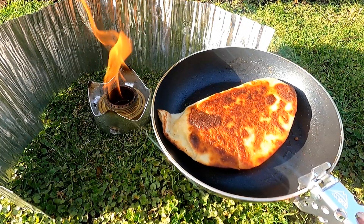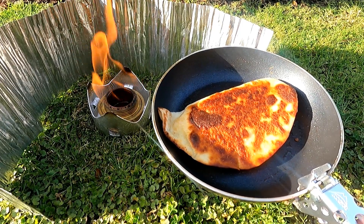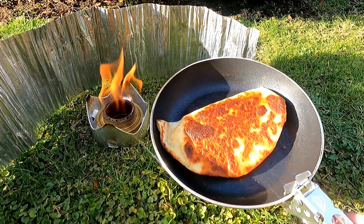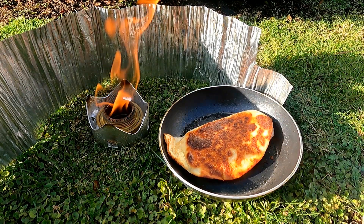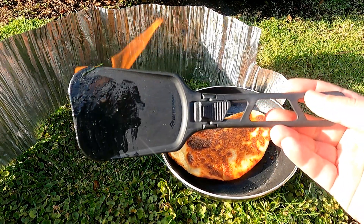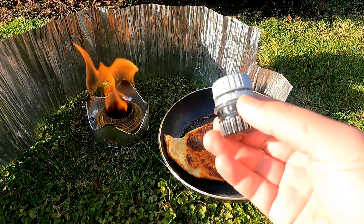And there you have it — egg and cheese breakfast burrito, one of my all-time favorite camp breakfasts, made on a Trangia alcohol stove using a cheap frying pan, an MSR panhandler, a Sea to Summit spatula, and last but not least, this homemade DIY salt and pepper shaker.